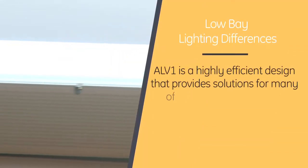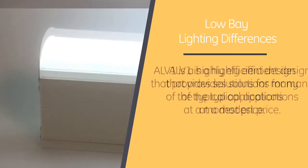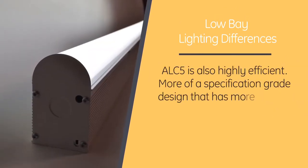Okay Gino, I have to be honest, it's all Greek to me, but can you tell me the difference between the three families? Well Nicole, it can be confusing. ALV-1 is GE's contractor or value grade product line. It is a highly efficient design that provides solutions for many of the typical applications at a modest price. ALC-5 is also highly efficient,